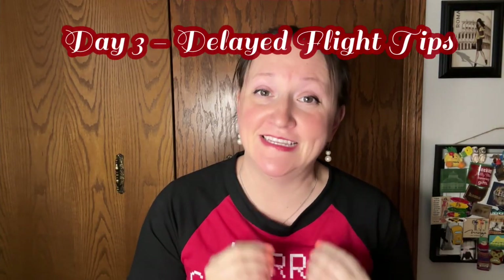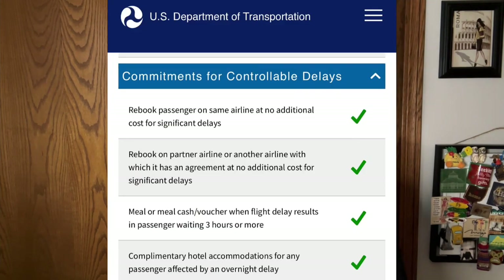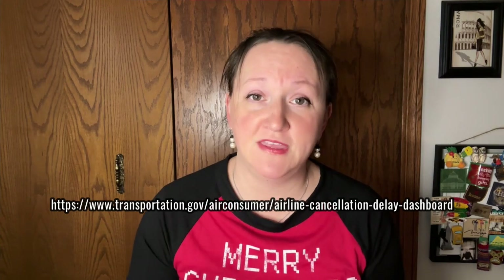Tip number three: if you get a delayed flight, you're actually entitled to a lot of things if your delay is over three hours. I'll pop this up so you can pause and read it — there are all kinds of things you're entitled to. If you go to this website, it's going to tell you everything you're entitled to.